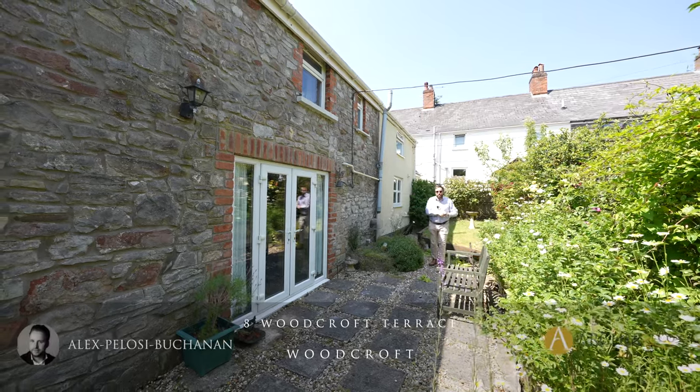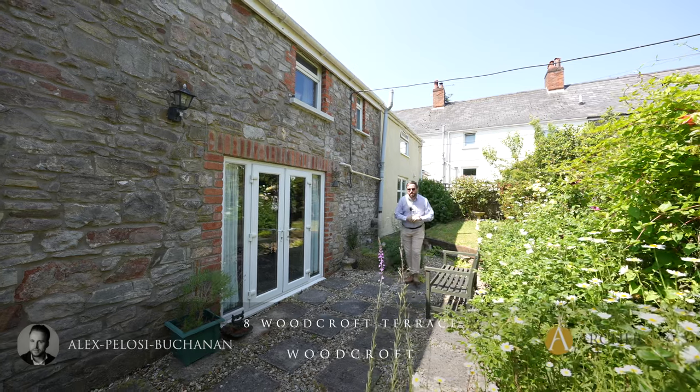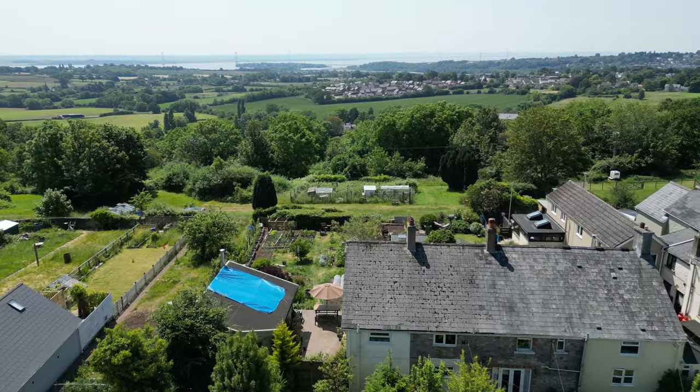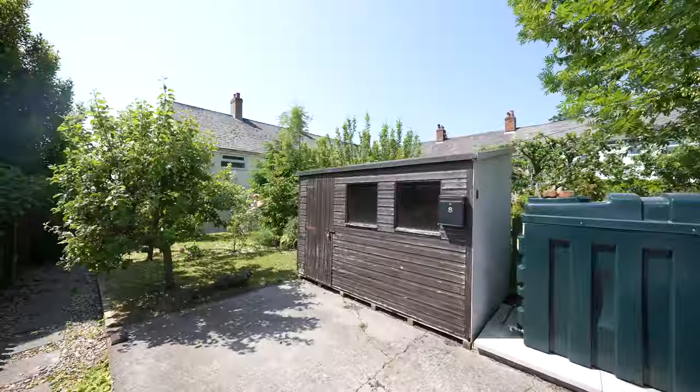Hi, it's Alex here, and today we're here to see this delightful two-bedroom mid-terrace cottage located in the quiet village of Woodcroft. The property boasts well-maintained gardens as well as offering off-road parking to the rear.